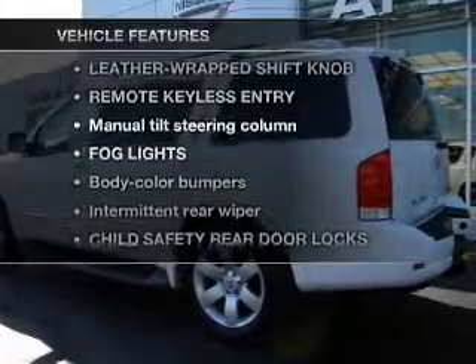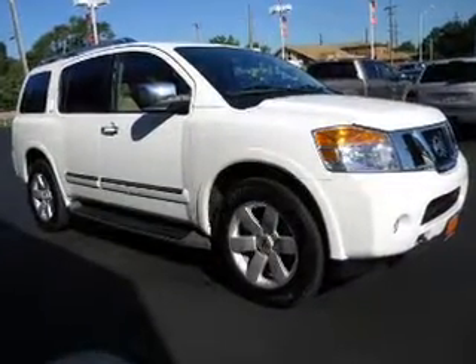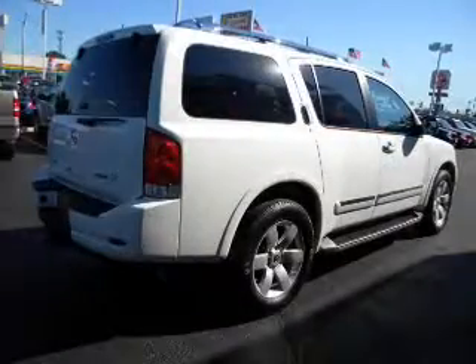Plus, enjoy these notable features that are included in this vehicle: power door locks, power windows, power steering, cruise control, and adjustable tilt steering wheel.